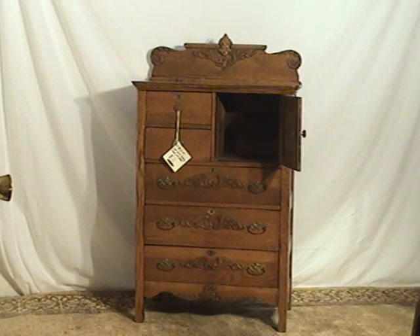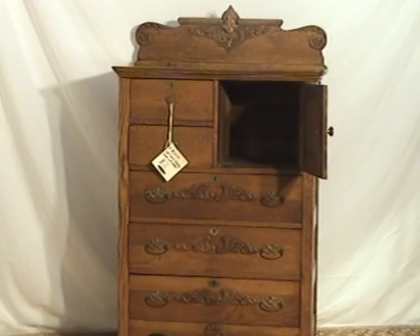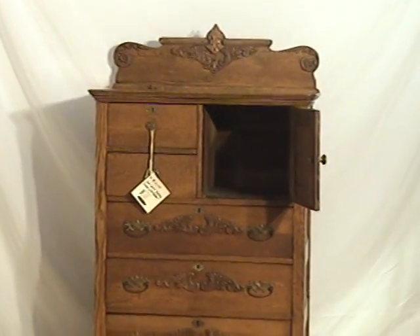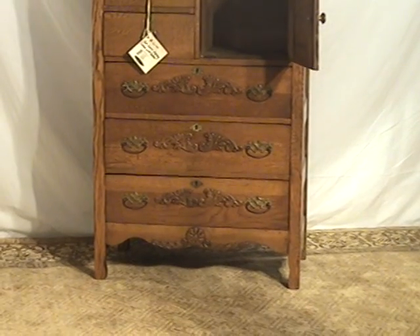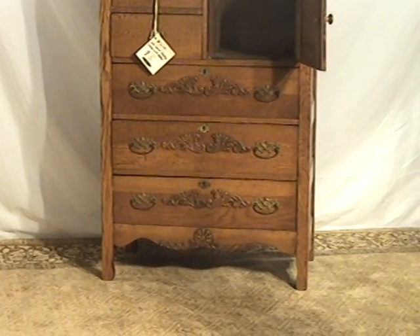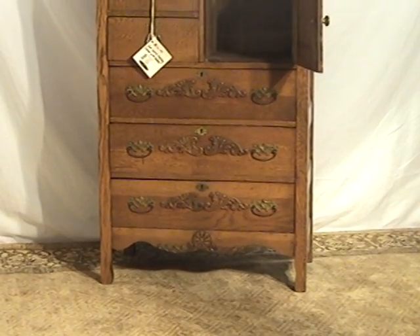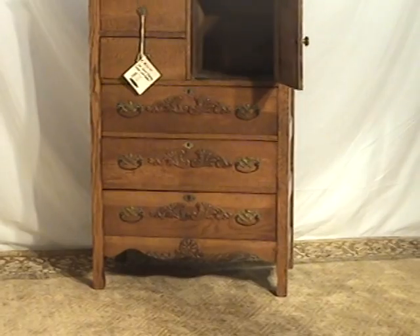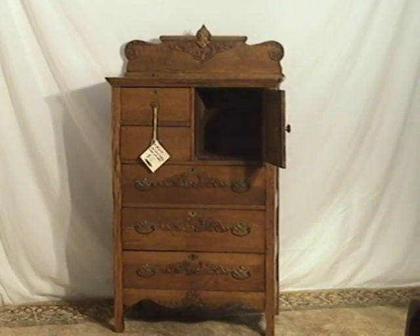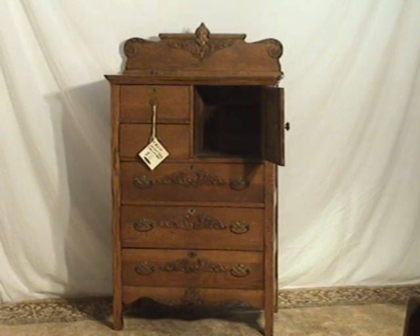Don't worry a bit about the shipping of this particular dresser. Ship it to any of 1,300 locations nationwide — one's always very close to you. Or ask about our courier service, very reasonable and extremely convenient. Questions 24-7 — refer to the description page where you'll find extended photos, close-ups, enlargements, a paragraph description, measurements, along with this video link.